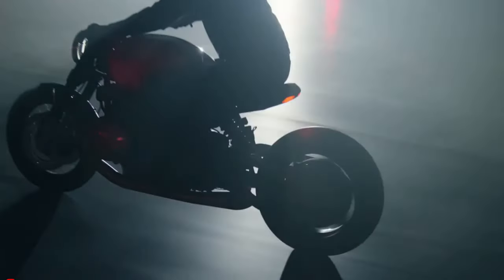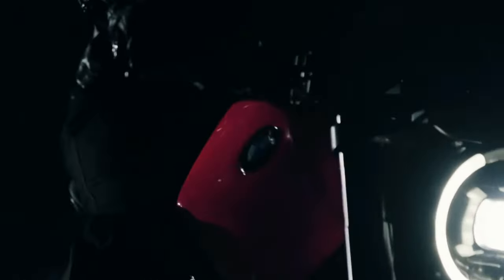In essence, the BMW R20 Concept is more than a motorcycle — it's a statement. It's a celebration of Big Boxer culture, elevated to new heights by BMW Motorrad's fearless design and engineering prowess.